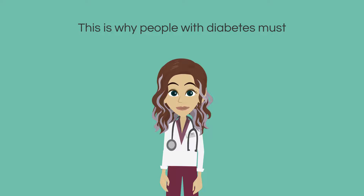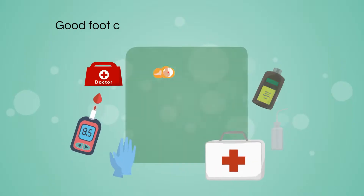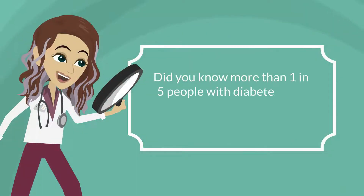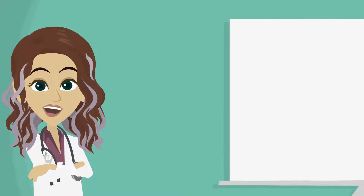This is why people with diabetes must realize diabetic foot care is important. Good foot care is essential for treating diabetes. Did you know more than 1 in 5 people with diabetes visit the hospital because of foot problems? There are a few key precautions you can take in order to avoid disaster.